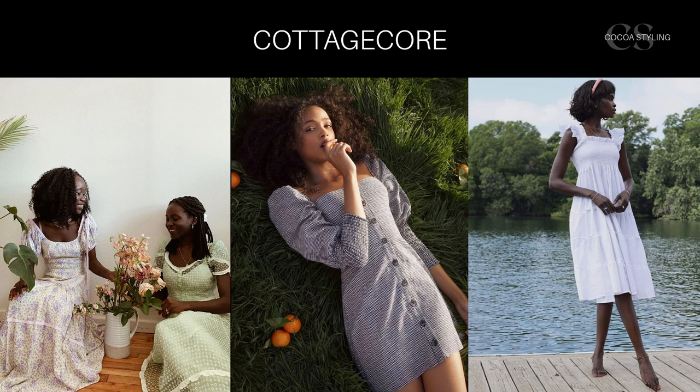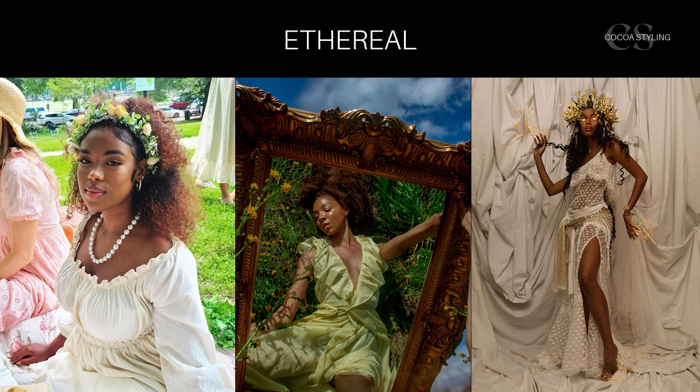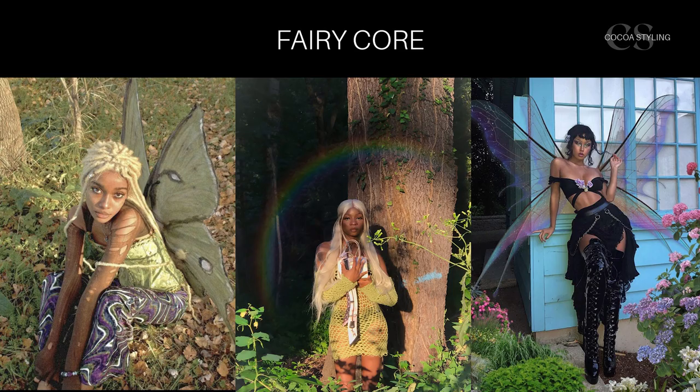Ethereal would be romantic but whimsical. Think about what an angel or mystical creature would wear if it had to come down to earth. This style is very rustic and natural, all about a magical vibe that reflects the happy parts of a fairy tale.